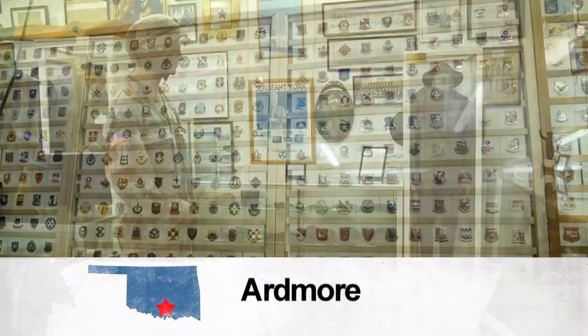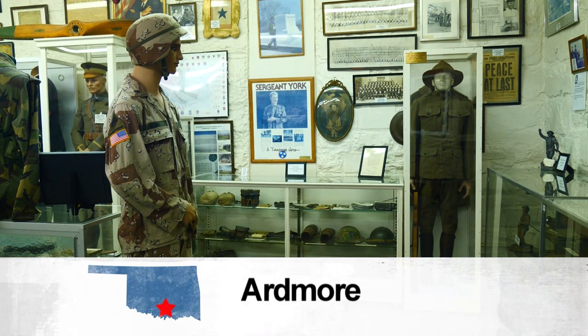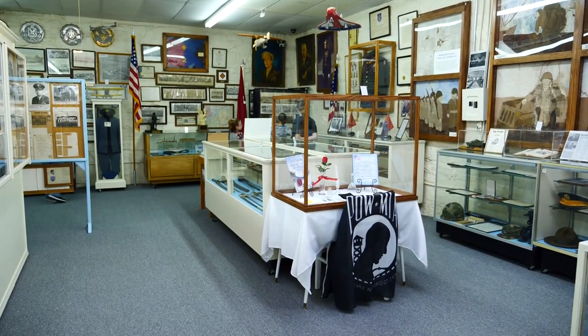And to all those who've served, we thank you. In Ardmore, I'm Tina McGarry, Discovering Oklahoma.